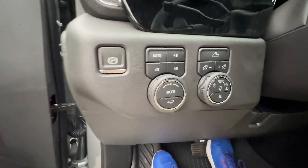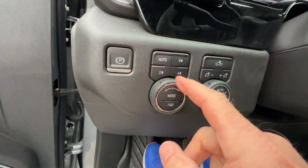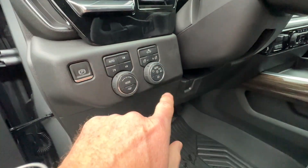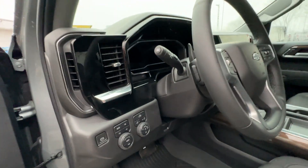This has the two-speed transfer case, so you have Auto, Four High, Two High, and Four Low. There are also controls for your rear cargo light, automatic headlamps, and automatic wipers.